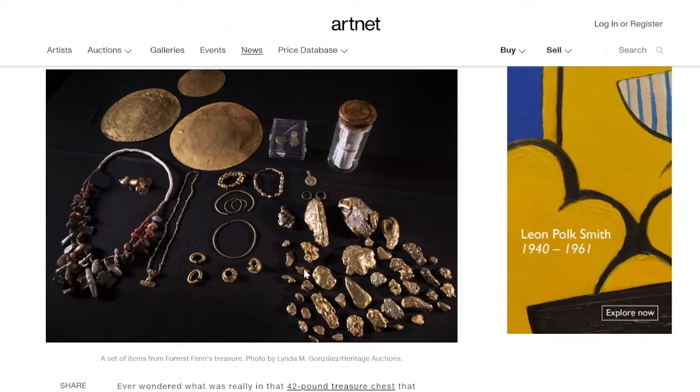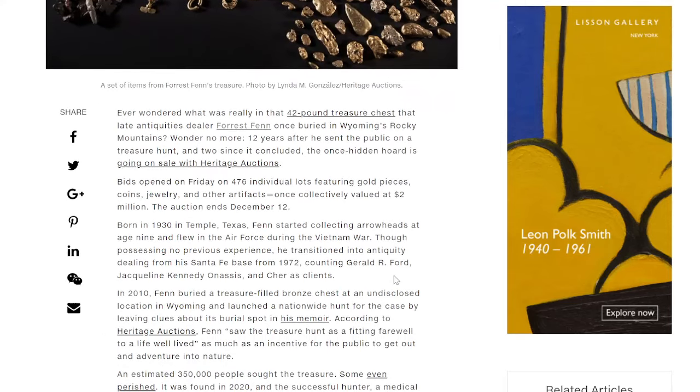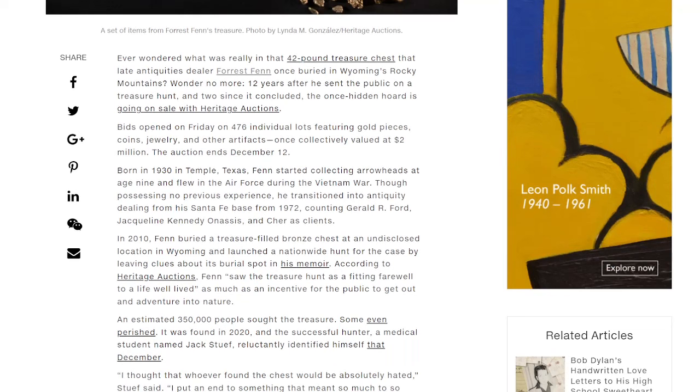But this is what it looks like — pretty amazing indeed. Ever wondered what was really in the 42-pound treasure chest that late antiquities dealer Forrest Fenn once buried in Wyoming's Rocky Mountains? Well, 12 years after he sent the public on a treasure hunt, and two years since it concluded, the once-hidden hoard is going on sale with Heritage Auctions. And of course that auction is probably over now, but this is remarkable to hear about.